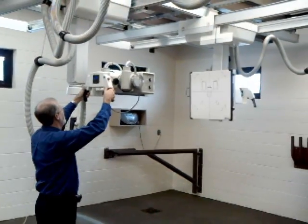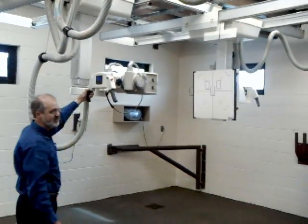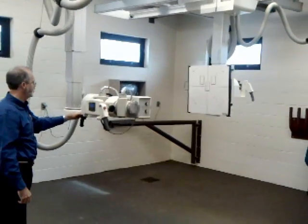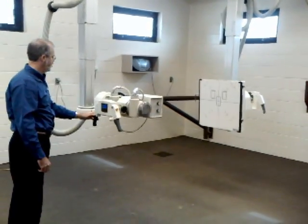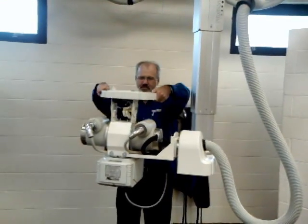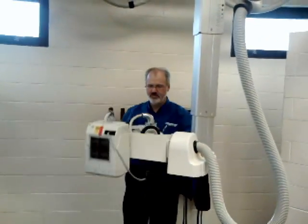Here Jim Massagill demonstrates how the two tube stands are slaved together for easy positioning around the animal. Here Jim demonstrates the flexibility of the main tube stand, its incredible angulation and rotational capabilities.